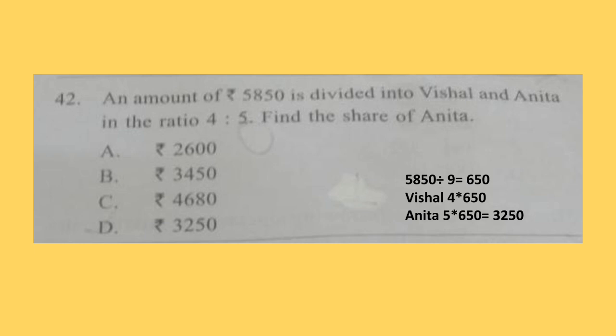Question 42. An amount of Rs. 5850 is divided between Vishal and Anita in the ratio 4:5. Find the share of Anita. The ratio is 4:5, so you have to divide the total by 9. Solution is shown here. The correct answer is option D: Rs. 3250.